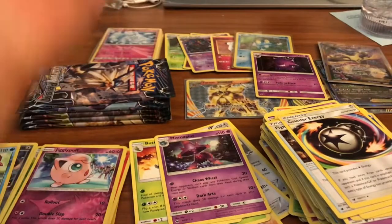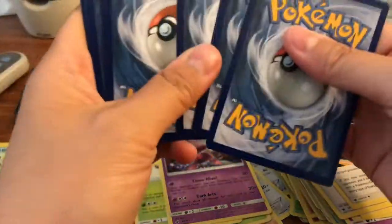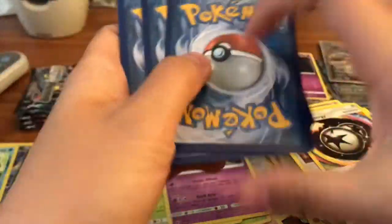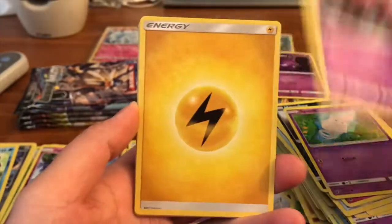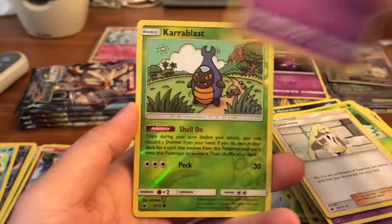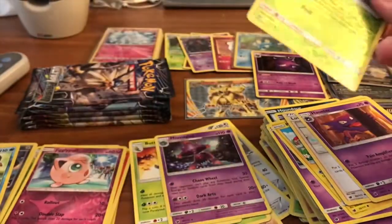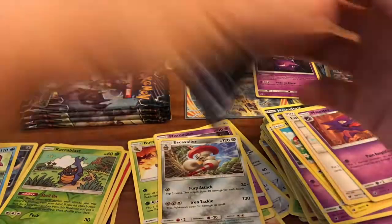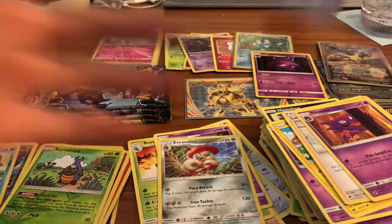Last pack of Crimson Invasion — last chance to pull a rainbow rare Gyarados. We got a Jigglypuff, Honedge, Spoink, Mistreavus, Pikachu, Thunder Energy, Kakuna, Lurantis, a Haunter, a Shelmet reverse, and our rare is an Excadrill. Looks like Sun and Moon is not treating us as well as XY did, but you never know what could happen.